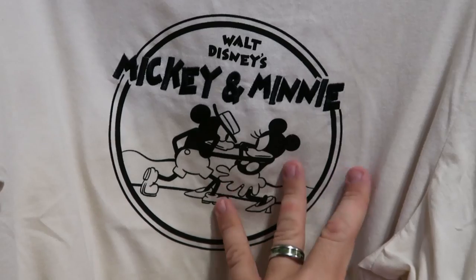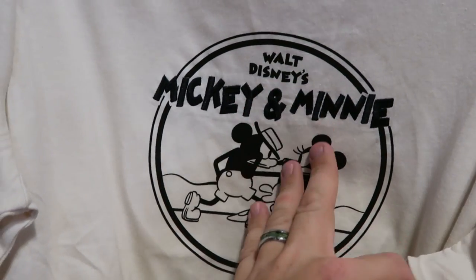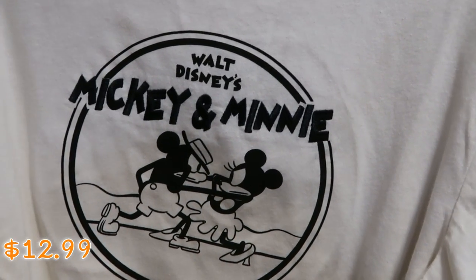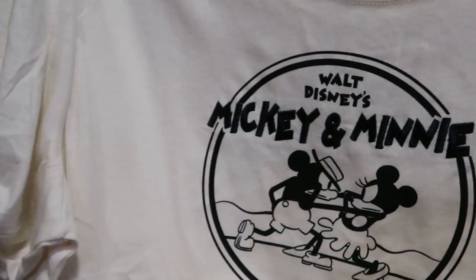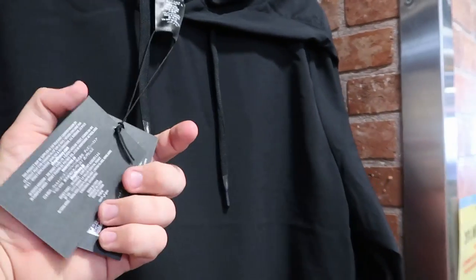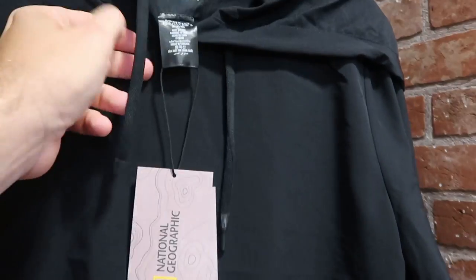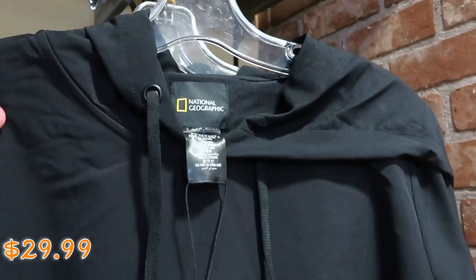Also in the women's section is a really nice one with Mickey and Minnie — kind of looks like they're duking it out, it says 'Walt Disney's Mickey and Minnie' embroidered on there. $12.99 from $40. And check out the sleeves — they actually have some elastic. And it looks like they've put even more National Geographic merchandise over here — a pullover windbreaker with some nice ties. $29.99 from $110, really soft.